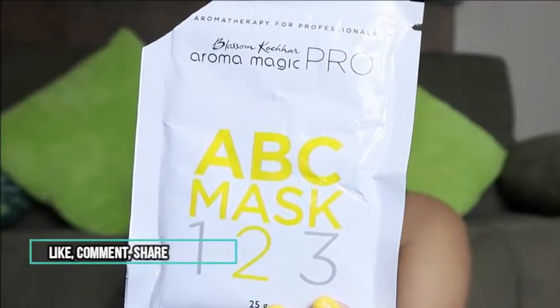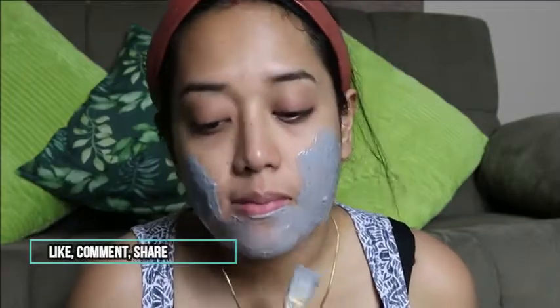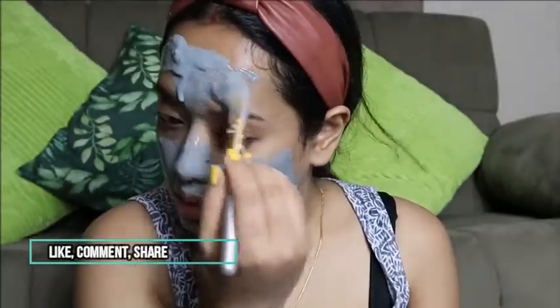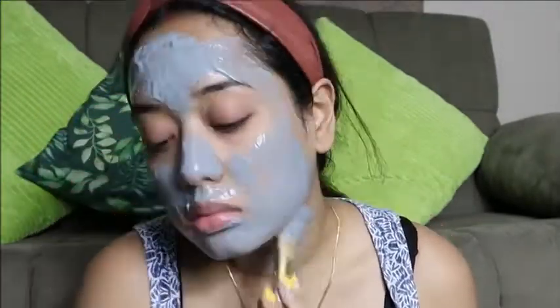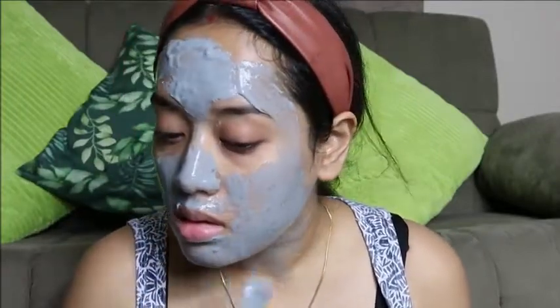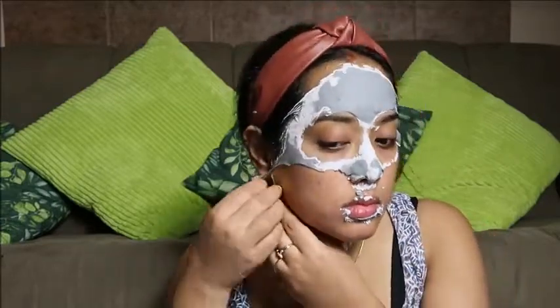Now it's time to apply a mask. I usually do this twice a week and I have a couple of options depending on my mood and skin needs. Today I'm using the Blossom Kochhar Detox Bamboo Charcoal Facial Mask, which comes in a facial kit. I highly recommend it — it's a little pricey but worth the money. After applying it, my skin feels clean, detoxified, and moisturized. Apply it all over your face and neck for 15 to 20 minutes, then rinse with normal water.